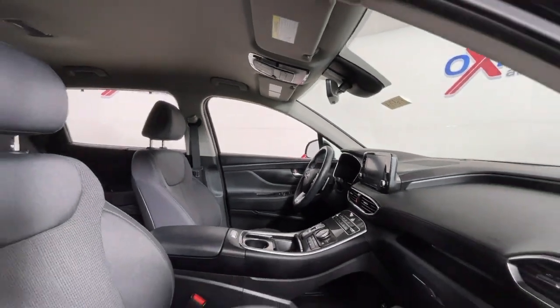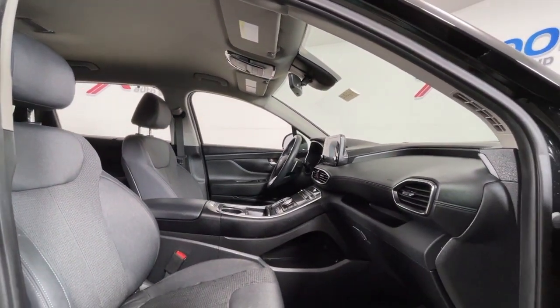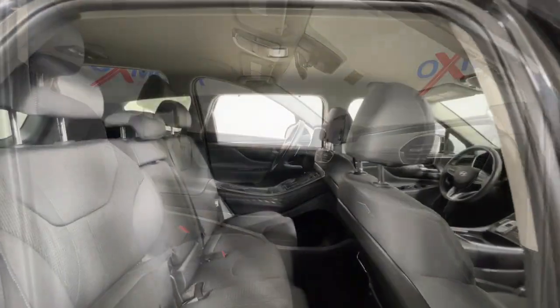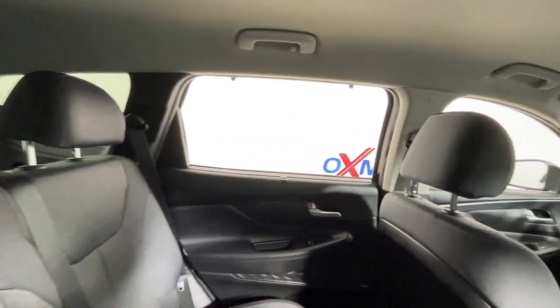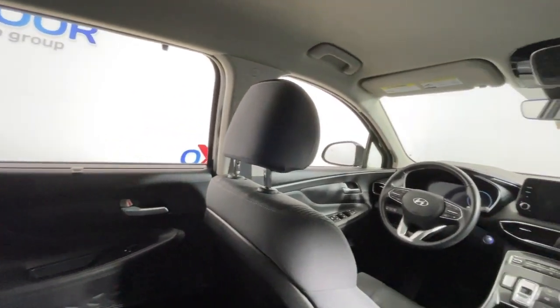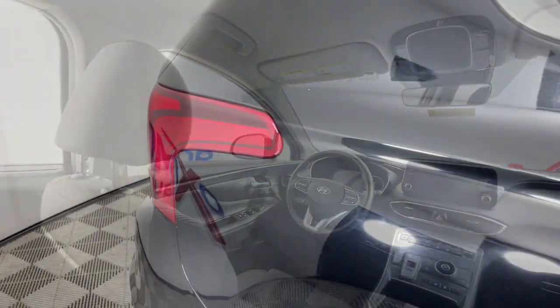Apple CarPlay and/or Android Auto, hands-free liftgate, keyless entry, heated mirrors, satellite radio, backup camera, steering wheel audio controls, aluminum wheels, heated front seat, leather-wrapped steering wheel.